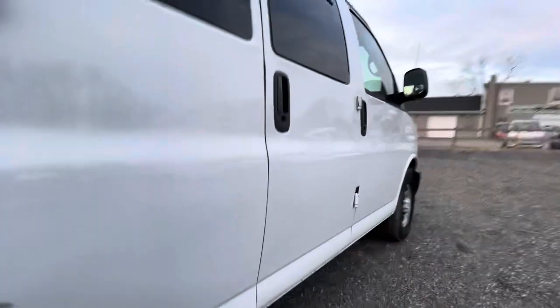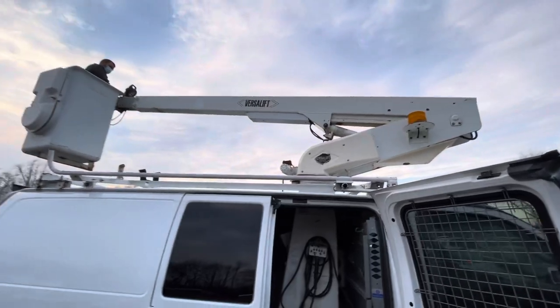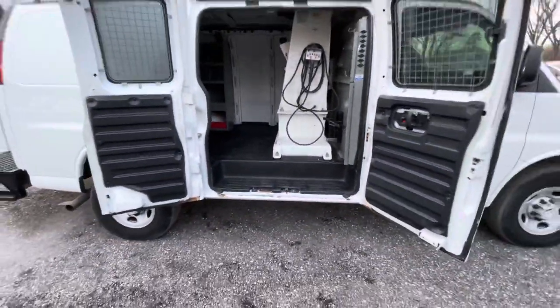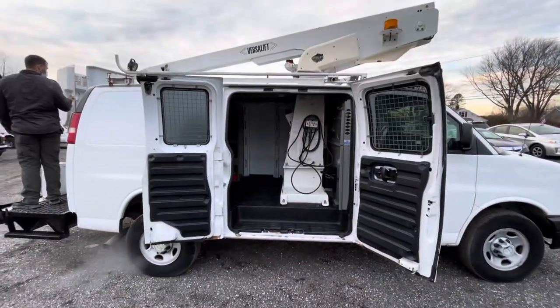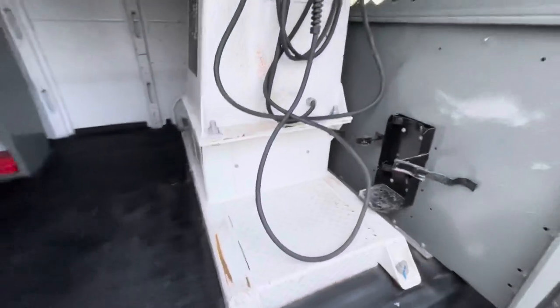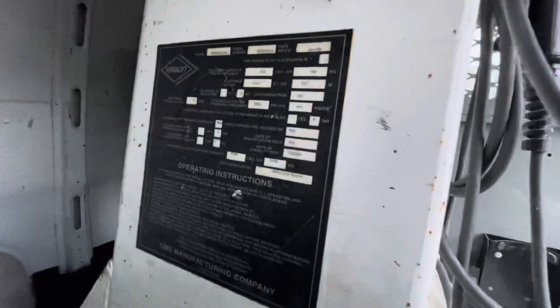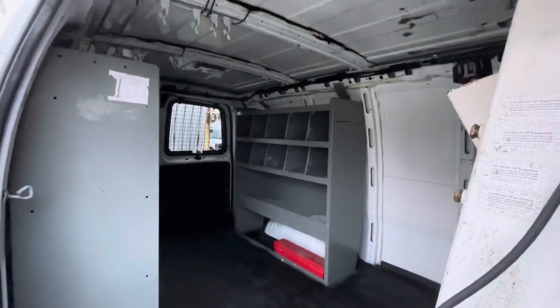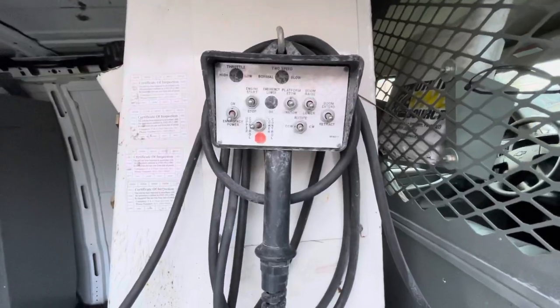Looking underneath, the frame and the underside is in good shape. The boom functions 100% — this thing is mechanically in great shape. Looking inside, the floor is a nice black color and the pedestal is in great shape. It's a 29-foot 9-inch platform height, giving you that 34-foot 9-inch working height in the sky. Regular bins and shelving inside, and the lower controls function as they should.